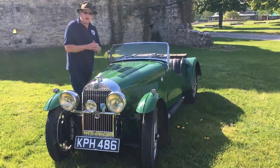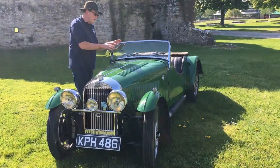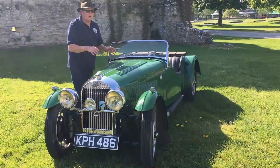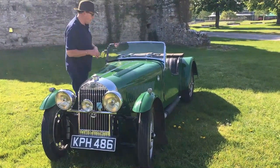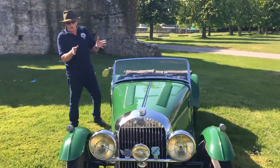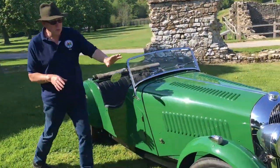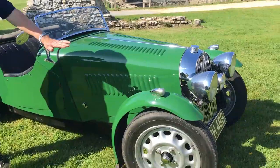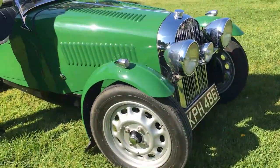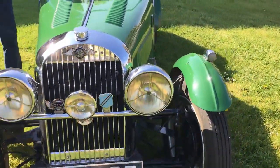In its full state of tune, the team cars ran with twin carburettors and would do over 100 miles an hour down the Mulsanne Straight. This car, with its current gearbox and axle ratio and state of tune, would not do 100 miles an hour. The things that make this car different from a standard Morgan Series One are: first, the cycle wings; and second, the exhaust manifold coming out through the side of the bonnet, showing the four-into-one exhaust.